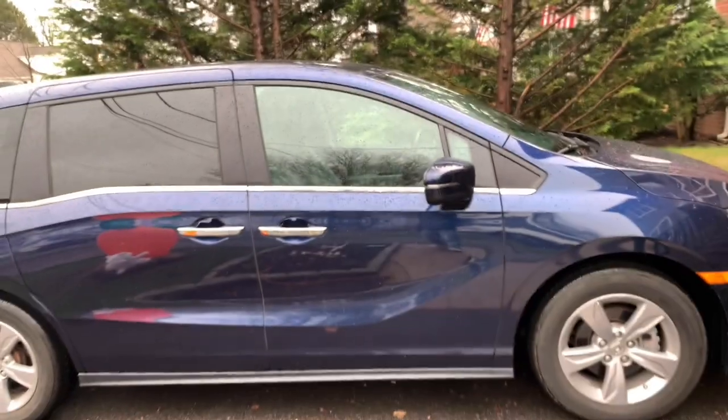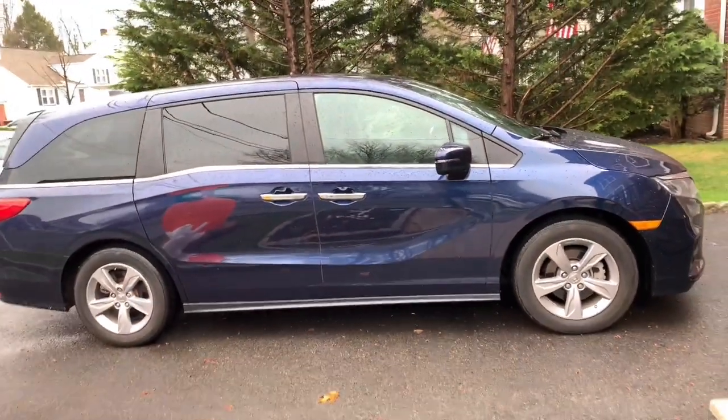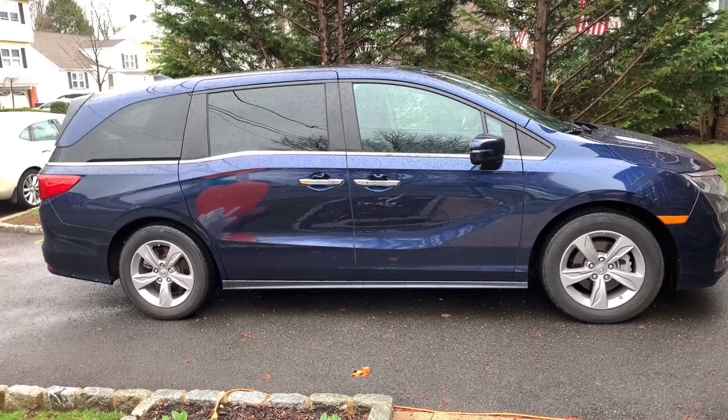Hello everyone, and welcome to another episode of Rob's video blog. Today I'm going to be talking about minivans. There's my minivan — 2018 Honda Odyssey, just got it a couple months ago.